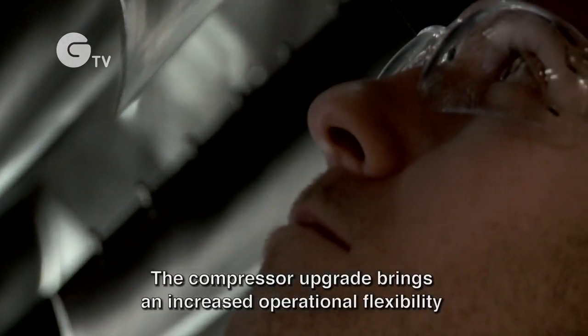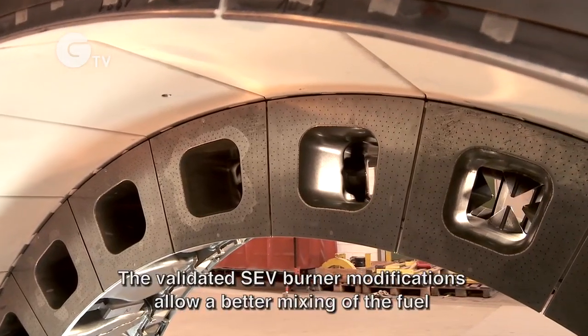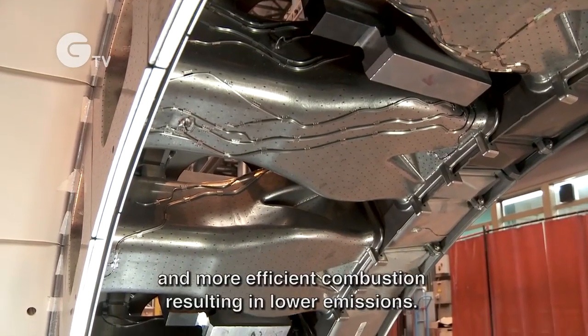The compressor upgrade brings increased operational flexibility with four variable vane rows. The validated SEV burner modifications allow better mixing of the fuel and more efficient combustion, resulting in lower emissions.